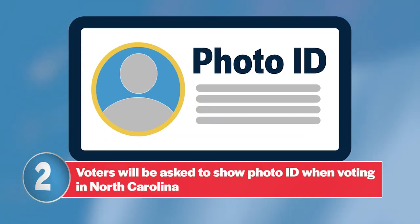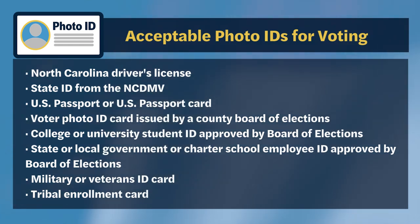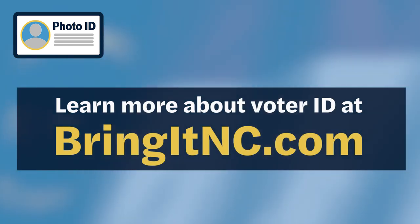Number two: voters will be asked to show photo ID when voting in North Carolina this year. For most North Carolina voters, that will mean simply showing their North Carolina driver's license. But there are other acceptable photo IDs for voting, including a U.S. passport, a military or veteran ID, a tribal enrollment card, or a student ID approved by the State Board of Elections, among others. To find a list of acceptable IDs for voting, visit the State Board of Elections website at bringitnc.com.